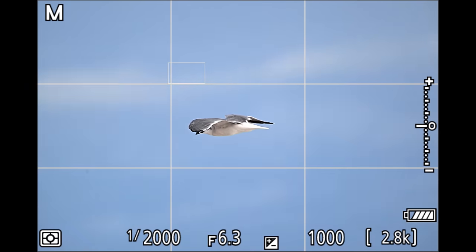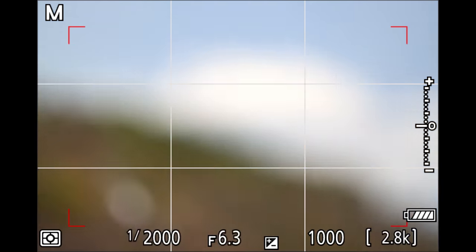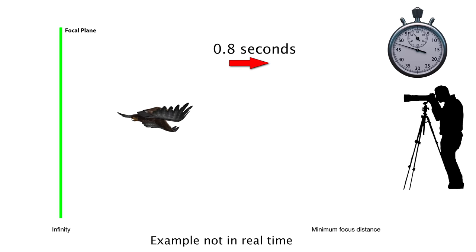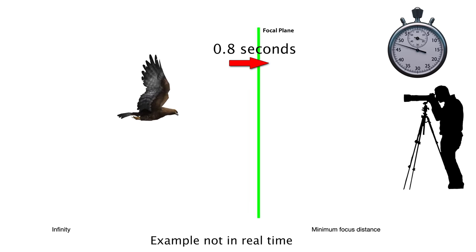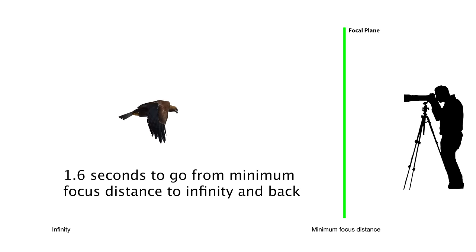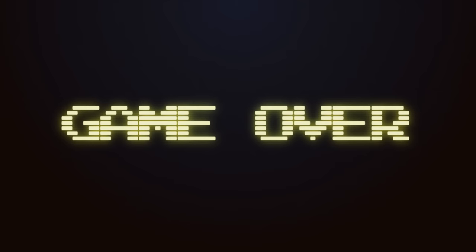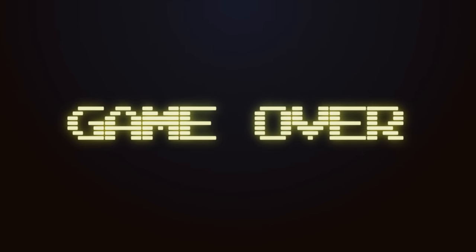In my opinion, this is the real problem with slower focusing lenses. When you see a bird coming in and focus and miss, the camera will run the full range of the focus ring trying to lock on. Each one-way run with our sample lens, the 180-600, takes 0.8 seconds, so a single back-and-forth is over one and a half seconds. That feels like an eternity when you're trying to lock on or regain a lock in a bird-in-flight scenario. And if it misses on that second pass, that's pretty much game over, especially with a slower focusing lens.